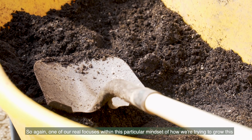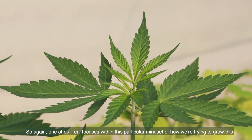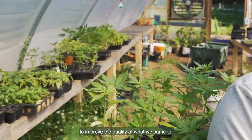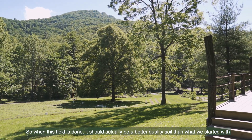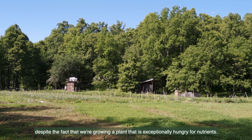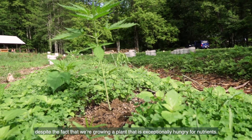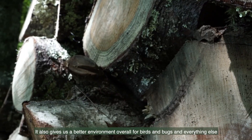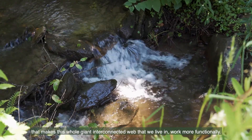One of our real focuses within this particular mindset of how we're trying to grow is that even though it may cost us more in labor, we're doing more to improve the quality of what we came to. So when this field is done, it should actually be a better quality soil than what we started with, despite the fact that we're growing a plant that is exceptionally hungry for nutrients. It also gives us a better environment overall for birds and bugs and everything else that makes this whole giant interconnected web that we live in work more functionally.